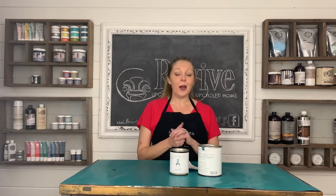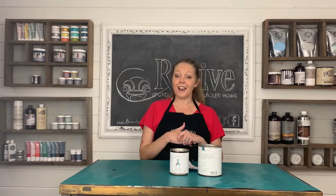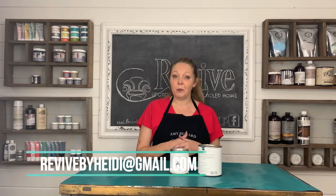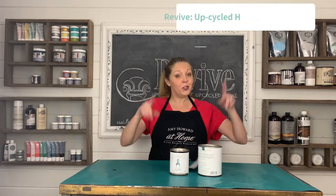Those are my top six reasons. I hope that you will choose her paint just as I did. If you'd like more information or if you'd like to buy, I've dropped a link below, or you can always email me at revivedbyheidie at gmail.com. Be sure to subscribe. Thanks guys, have a great day.